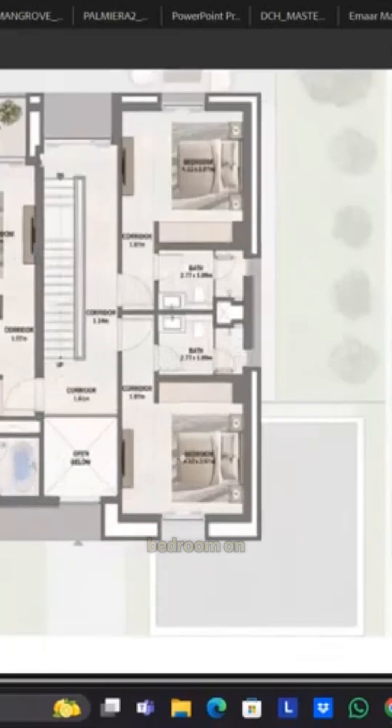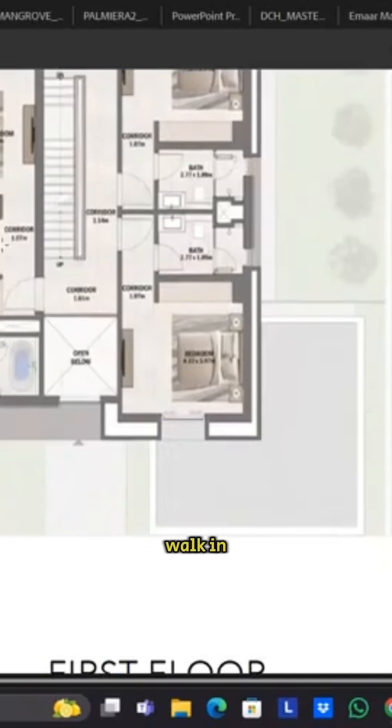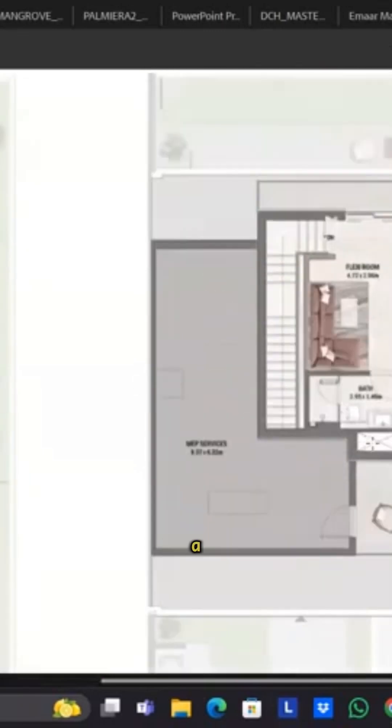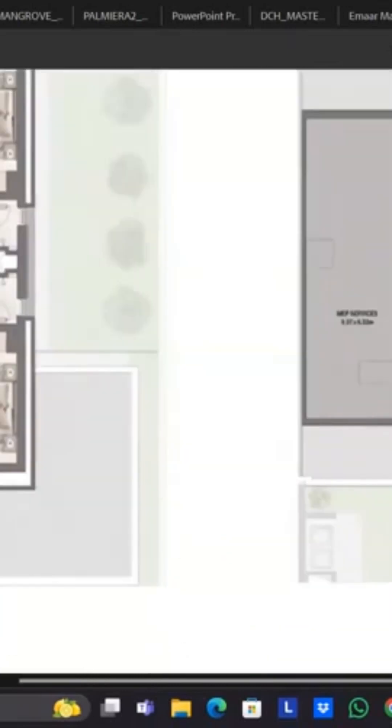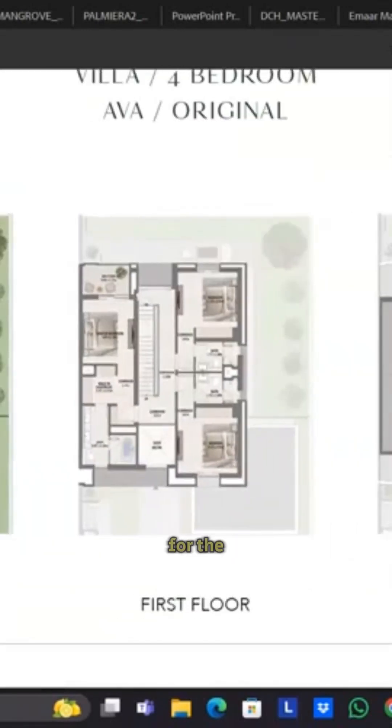On the first floor there is a bedroom on the right side with an attached bathroom. On the other side, where the balcony or terrace is, you have the second bedroom. Coming back to the left side, there is a master bedroom with the attached balcony, a walk-in closet, and a big bathroom. On the second floor there is a bedroom with a bathroom and you have a big terrace. You can use it as a guest room, a gaming room, a study — whatever you want, even as a kids' play area.